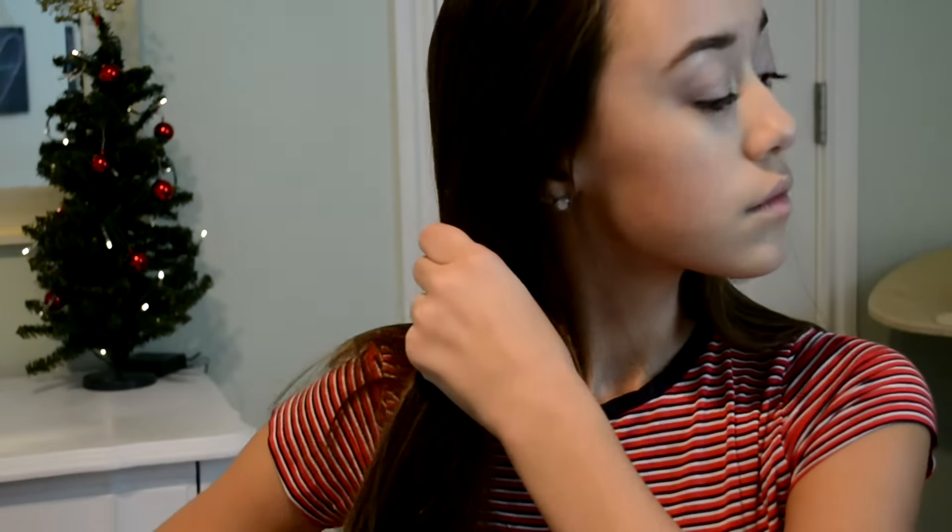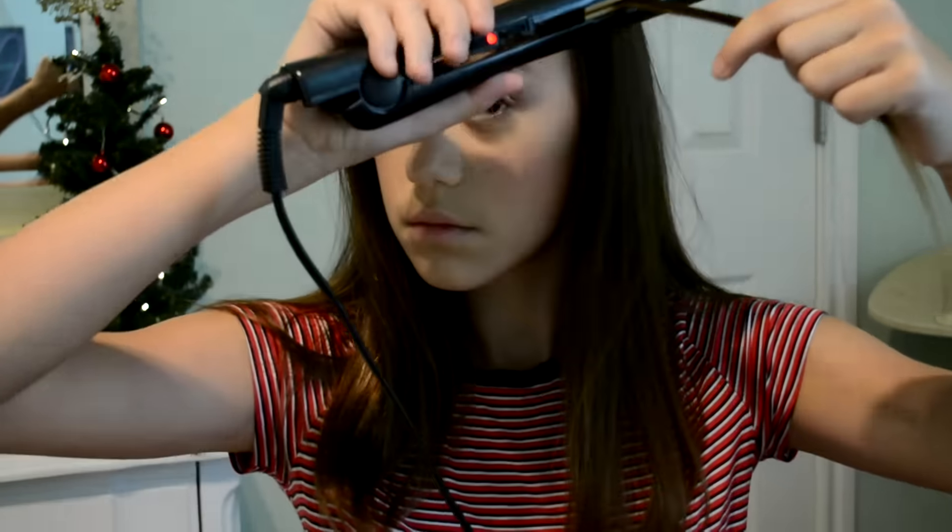The first thing you're going to want to do for this hairstyle is apply some heat protectant because we are going to be applying heat. Now I'm taking my Chi Straightener and regularly straightening my hair, and then once I get to the very bottom I'm going to curl it under a little bit — kind of flip it.